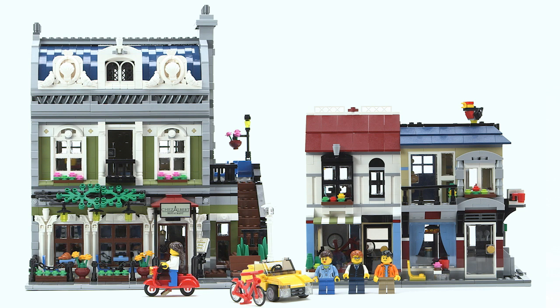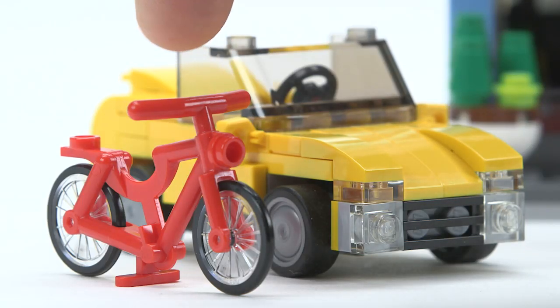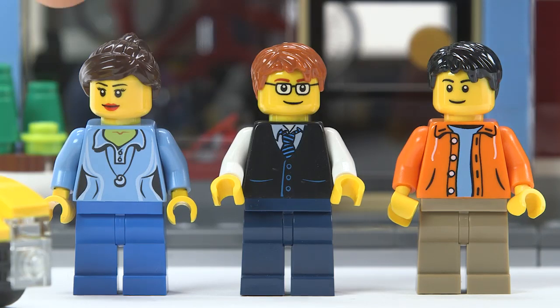This is the Bike Shop and Cafe. In this set you get a bike shop and a cafe, a red bike and a yellow car, and three minifigures.